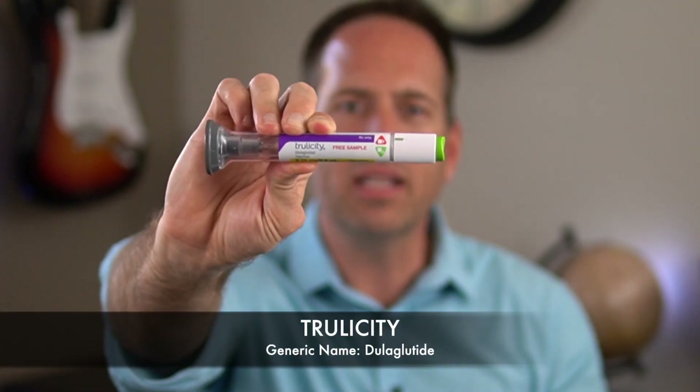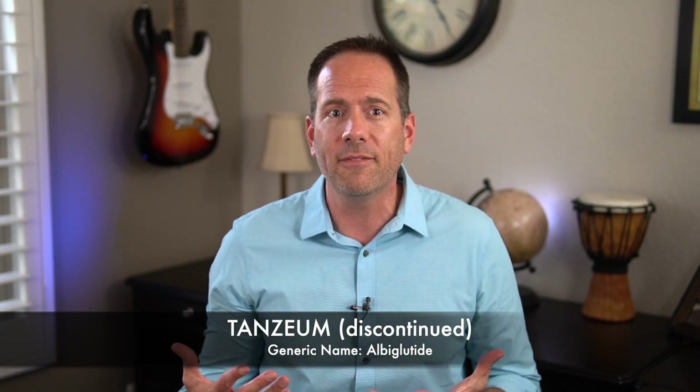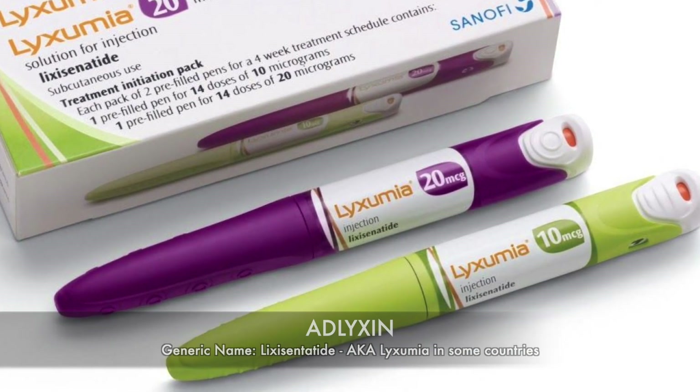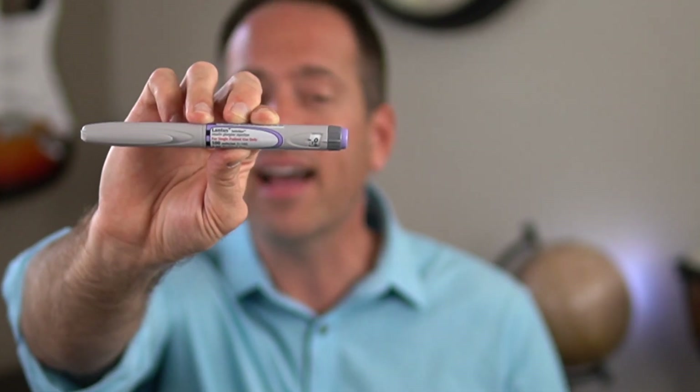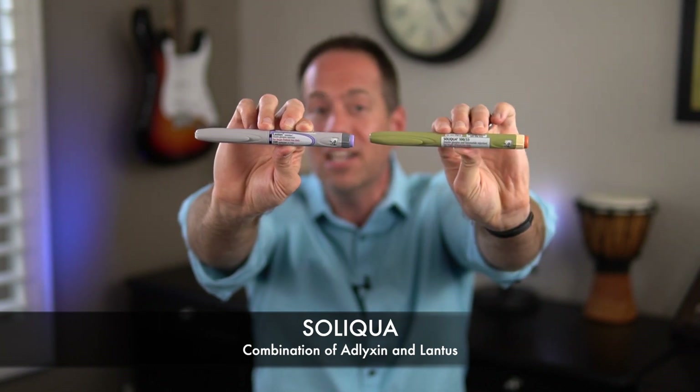Trulicity is another once-weekly medication. What really sets it apart is that it comes in probably the most easy-to-use injector pen of all of them — nothing needs to be mixed, and you never even have to see the needle if that kind of thing bothers you. Tanzeum was another weekly GLP-1, but it's no longer available because it wasn't profitable enough for the company to keep making it. Adlyxin is a short-acting once-daily GLP-1 that almost no one uses by itself, but it is available in combination with the insulin Lantus — that combination is called Soliqua.